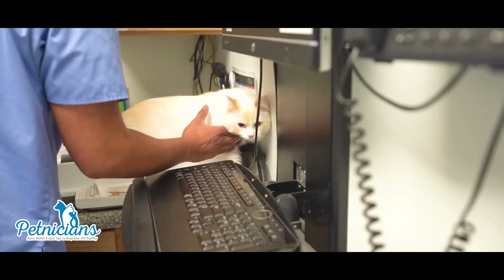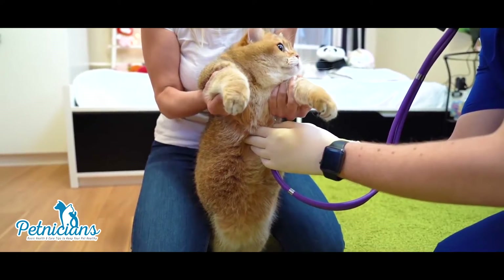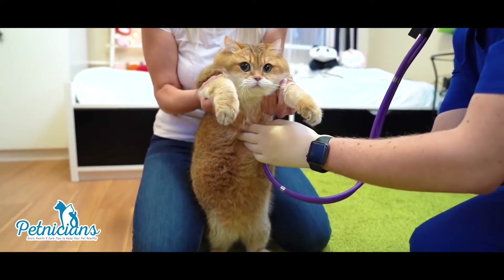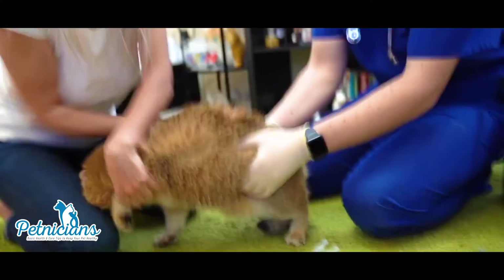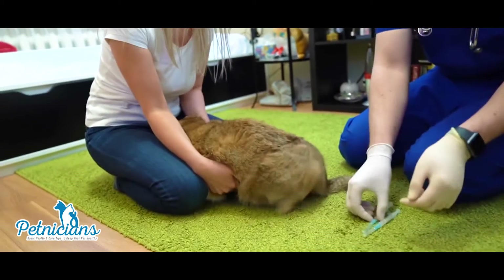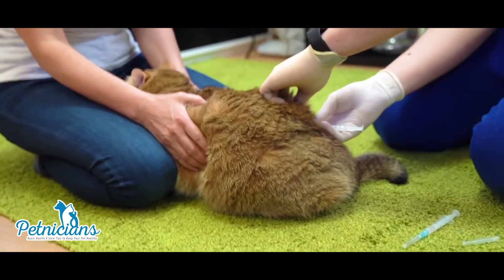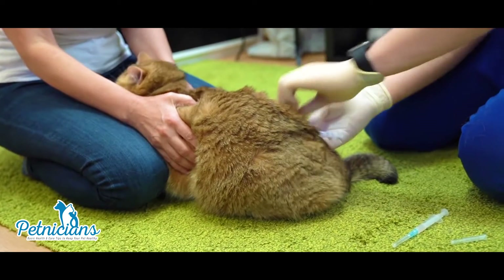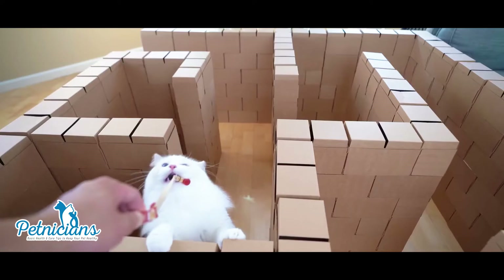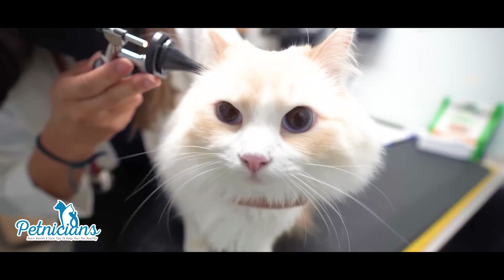Available tests and treatments: Talk to your doctor about testing and treatments for CSD. People are only tested for CSD when the disease is severe and the doctor suspects CSD based on the patient's symptoms. CSD is typically not treated in otherwise healthy people. Talk to your veterinarian about testing and treatments for your cat, as your veterinarian can tell you whether your cat requires testing or treatment.